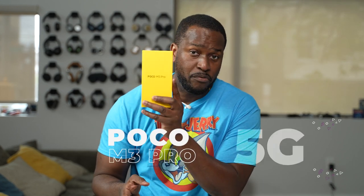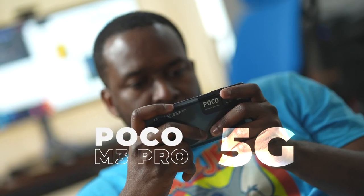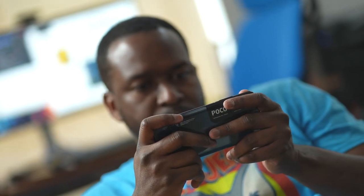Hey guys, Thunder E here and in my hands is the brand new POCO M3 Pro 5G. This is the latest POCO M3 device, the successor to the M3 that came out last year.